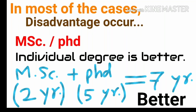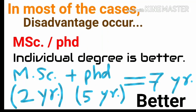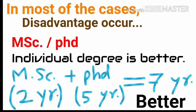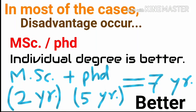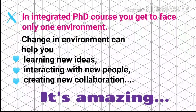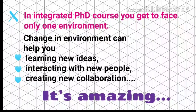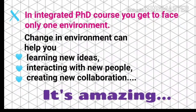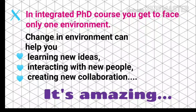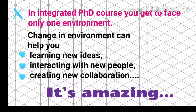But in most of the cases, a disadvantage is seen. MSc and PhD from different or the same institute, but with individual degrees, is better for you because you get to face only one environment in Integrated PhD course. Change in environment can help you in learning new ideas and interacting with new people. It's actually amazing because it helps you in creating new collaborations.